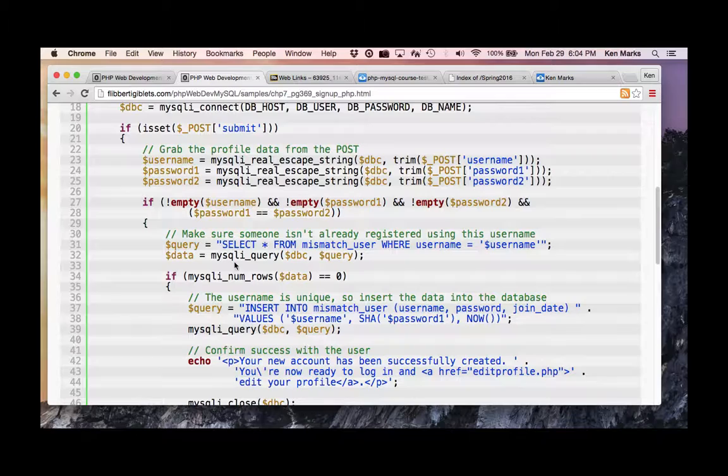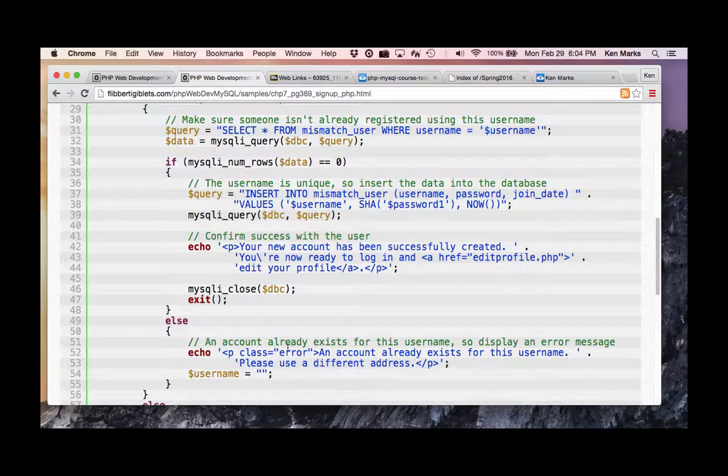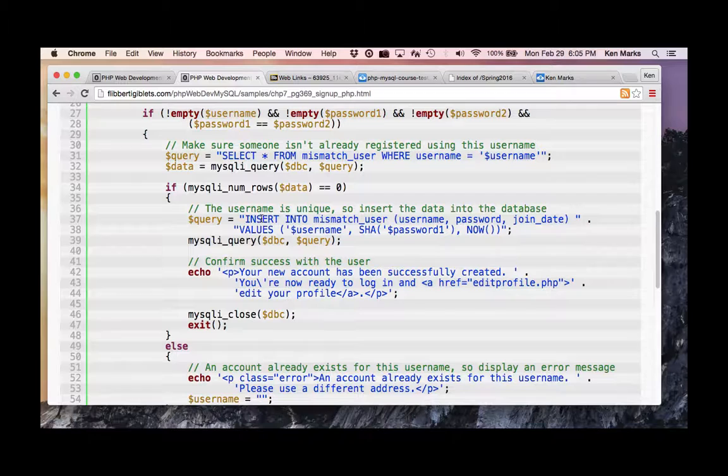We also need to make sure someone isn't already registered with that username. We select from the mismatch user table where username equals this username. If we get zero rows back, all is right with the world. Otherwise, we say 'an account already exists, pick another one.' If they pass, we insert the user with the password encrypted in the database, add a join date with NOW(), and echo 'your new account is successfully created, you are now ready to log in.'